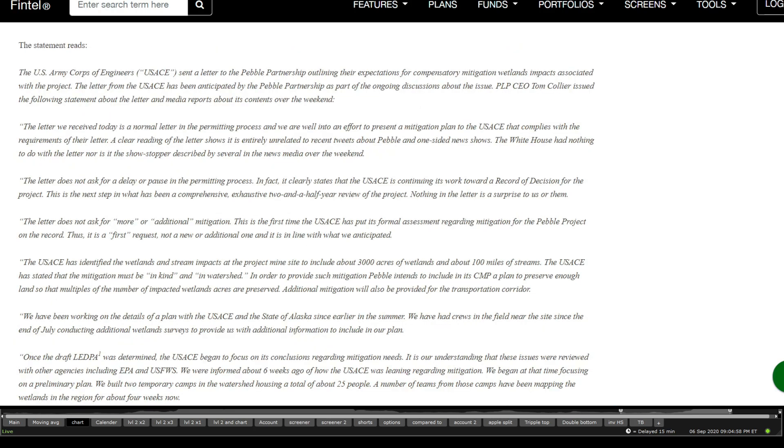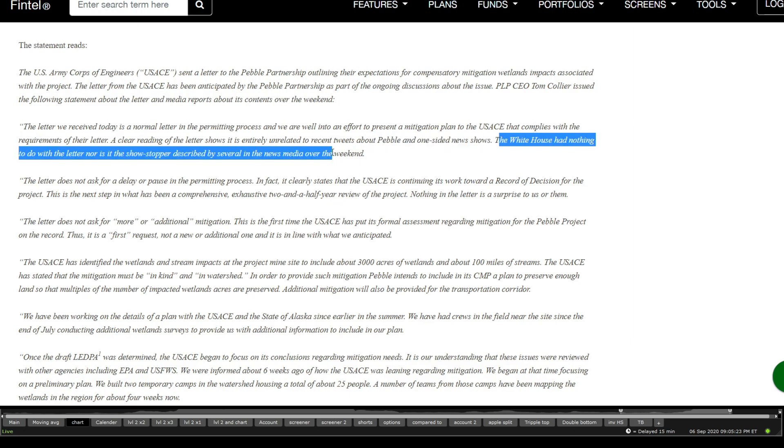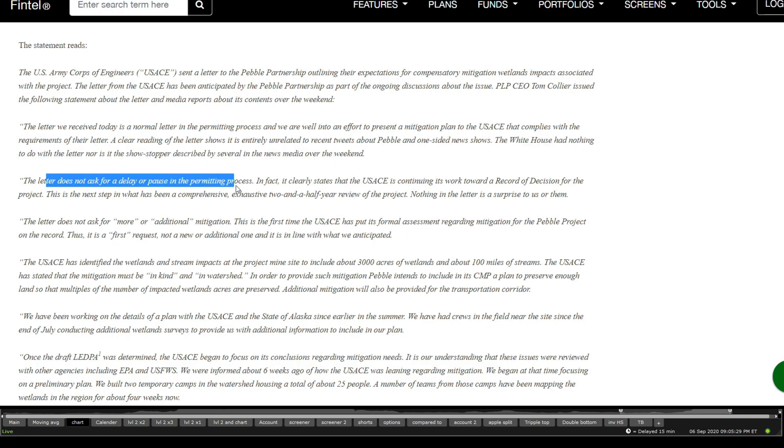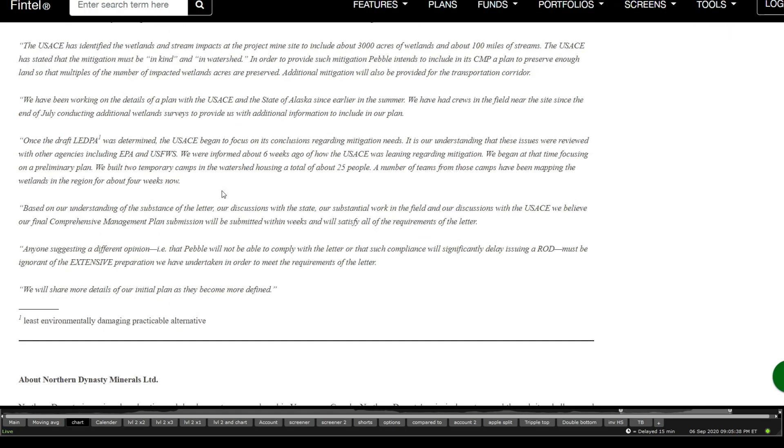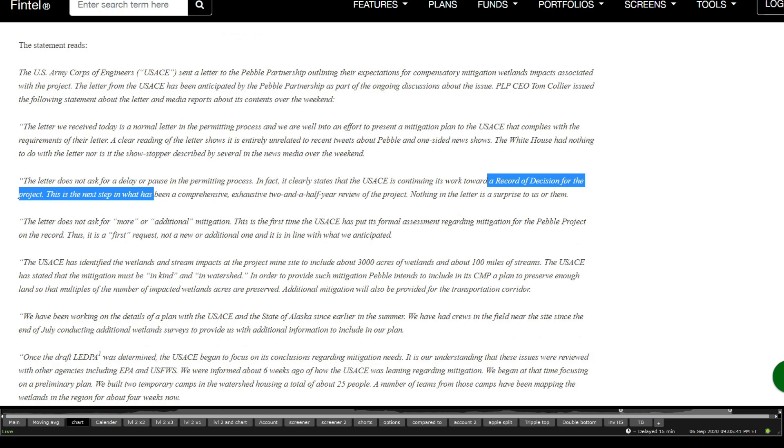I'm going through the last PRs on this one. The US Army Corps of Engineers sent a letter to Pebble Partnership outlining their expectations. The letter received was a normal permitting-process letter, and the company is working to present a mitigation plan to the USACE. A clear reading shows it's entirely unrelated to recent tweets about the Pebble Mine. The White House has nothing to do with the letter, nor its chosen stopper described by news media. It does not delay or pause the permitting process — it just states they're continuing to work towards the record of decision. That was back on the 24th, when the stock plummeted.